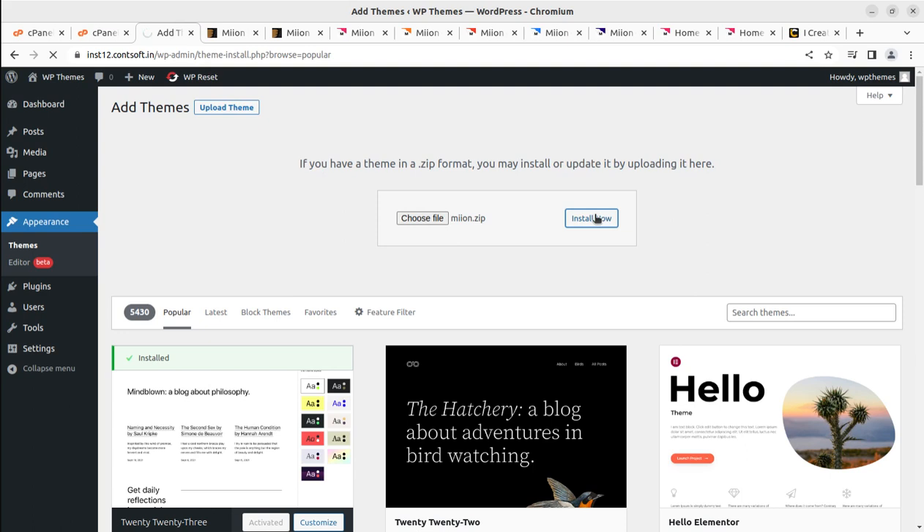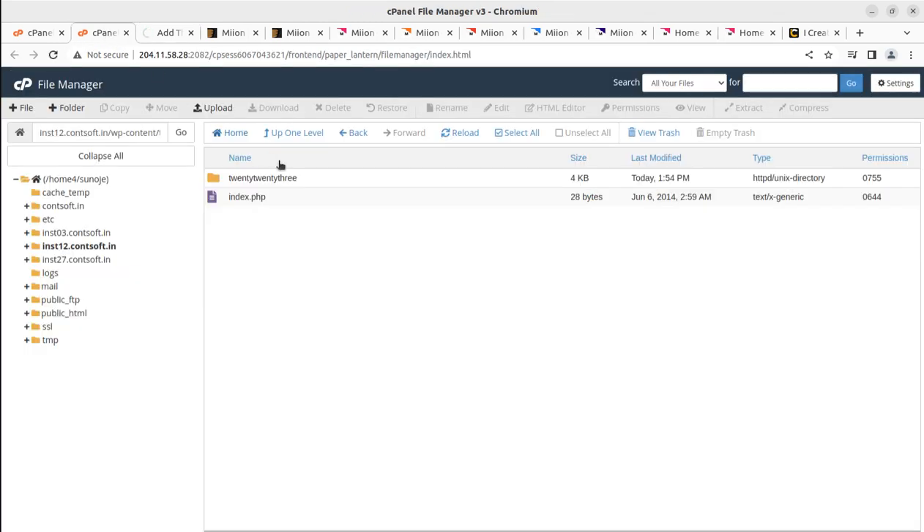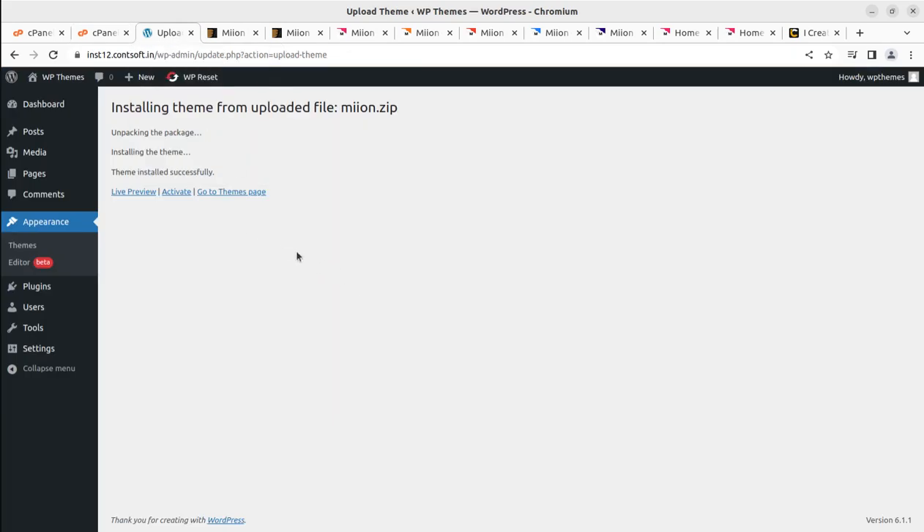I'm clicking Install Now. It will take about 30 seconds to a minute to upload the theme, depending on your server capacity. You can also choose to upload the theme directly to the wp-content/themes folder — whichever method is more convenient for you. The theme has been installed successfully within 15 to 20 seconds.